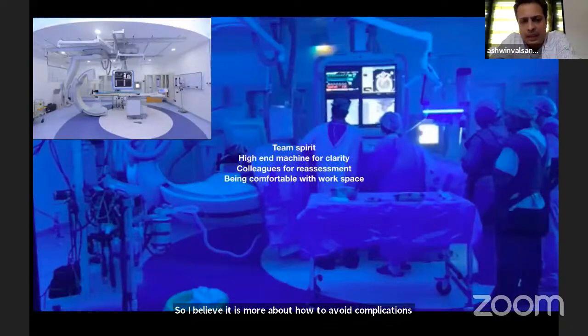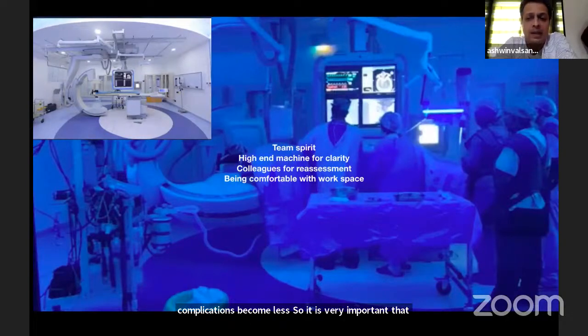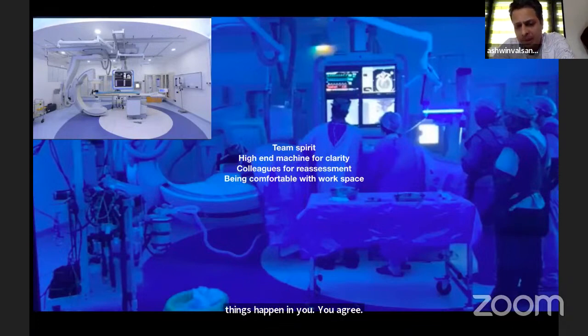Your work environment definitely does matter. If you have team spirit and everyone around you has been working with you for a few years, the chances of complications become less. It is very important that you get trained properly and train the people around you. For intracranial stenting, anatomy of the circulation should be very, very clear.